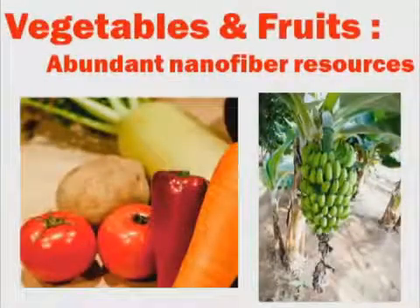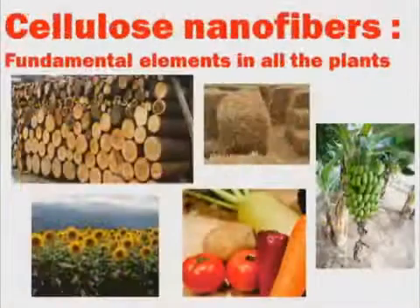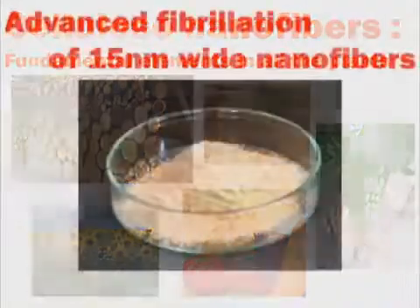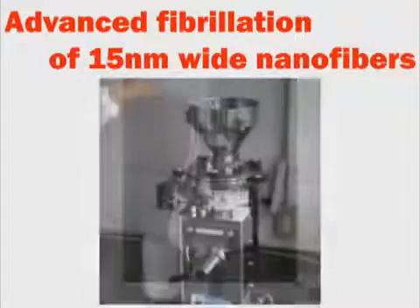Cellulose nanofibers are fundamental elements in all plants. There are a number of advanced fibrillation systems. Using these techniques, we are already able to obtain abundant cellulose nanofibers from any plant.